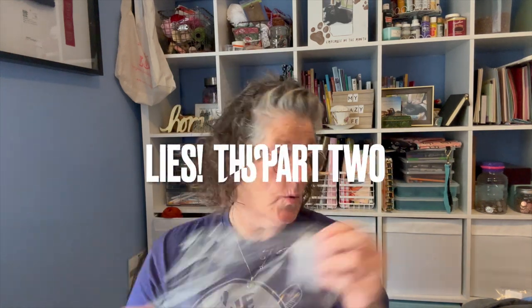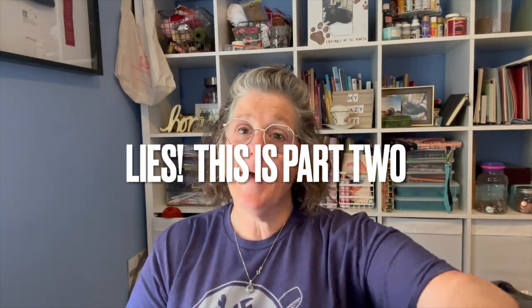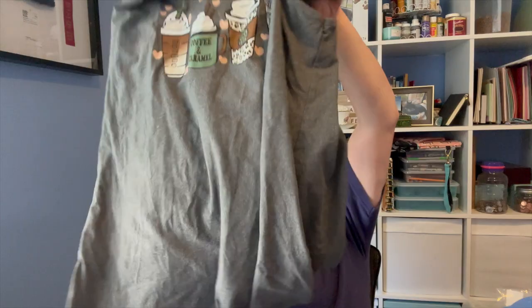Hi guys, welcome to my crazy life, it's Lori and I have a Temu haul for you today. Actually I have two — this is part one, I'll have part two up shortly. I did another Temu haul and it's all the stuff I want to share with you. For transparency, this was stuff that was sent to me but the opinions are all my own.